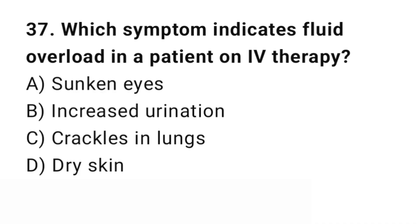Question number 37. Which symptom indicates fluid overload in a patient on IV therapy? The right answer is C: Crackles in the lungs. Crackles show fluid in the lungs due to overload.